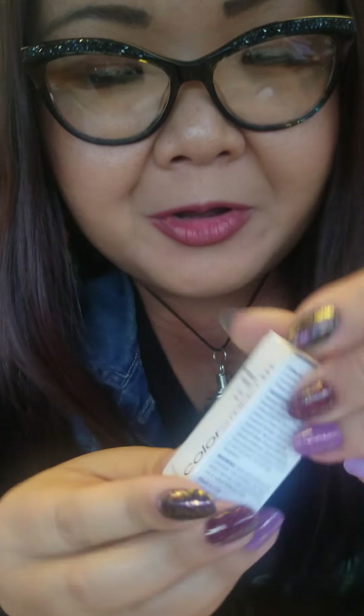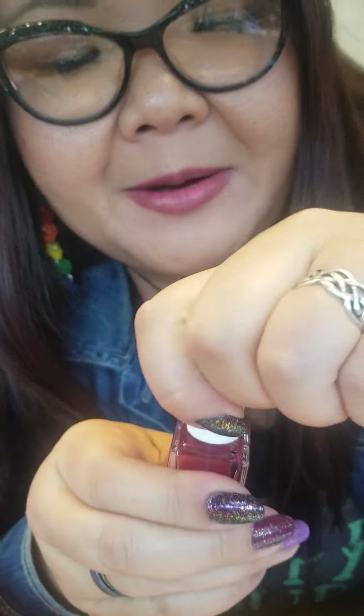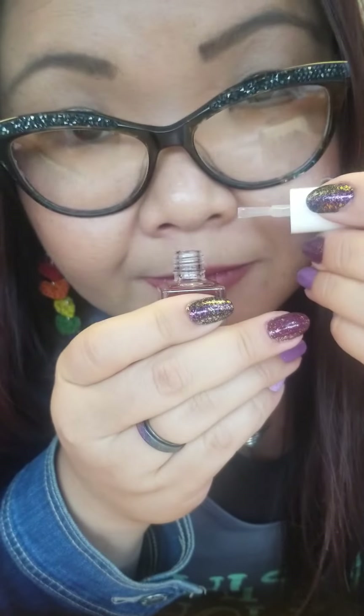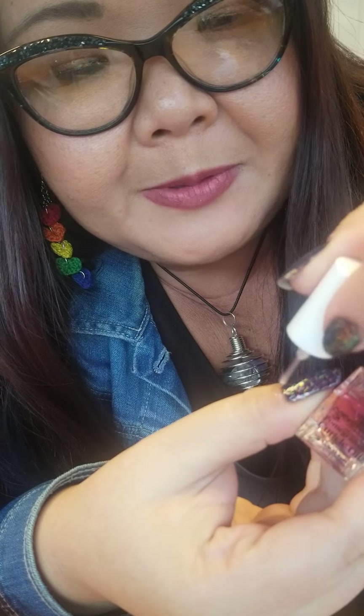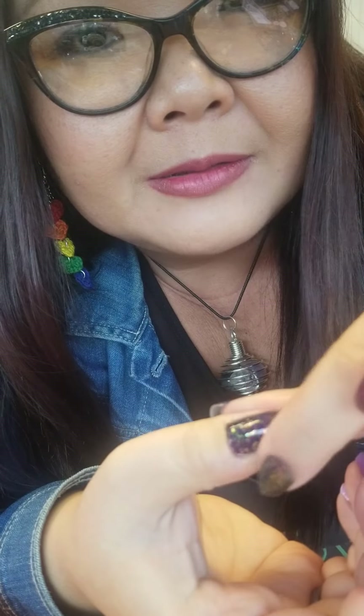Before I close out, let's see what extras they included. Pomegranate cuticle oil — let's take a look at that. Oh, more pink — they're definitely sticking with the pink theme for Shades of Love. Let's smell it — it does smell like pomegranate. Let's put a little bit on and rub it in to see how it goes.